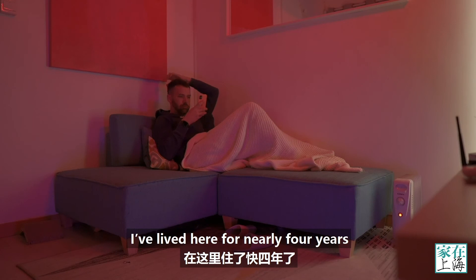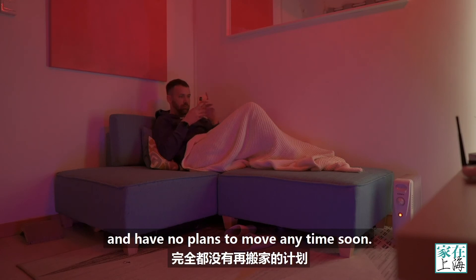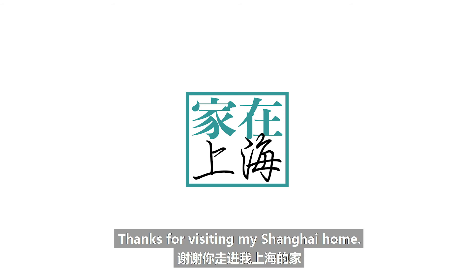I've lived here for nearly four years and I have no plans to move any time soon. Thanks for visiting my Shanghai home.